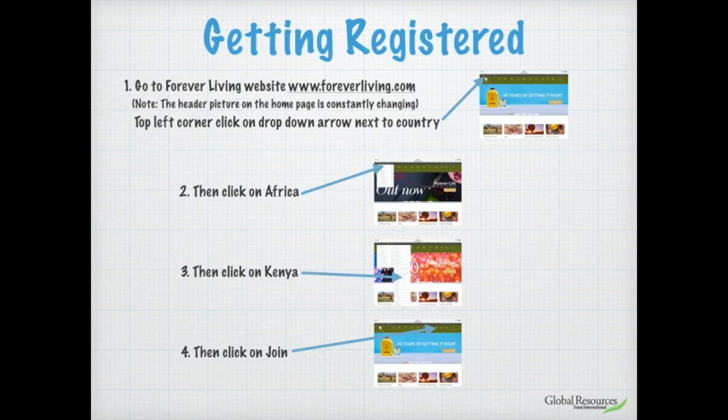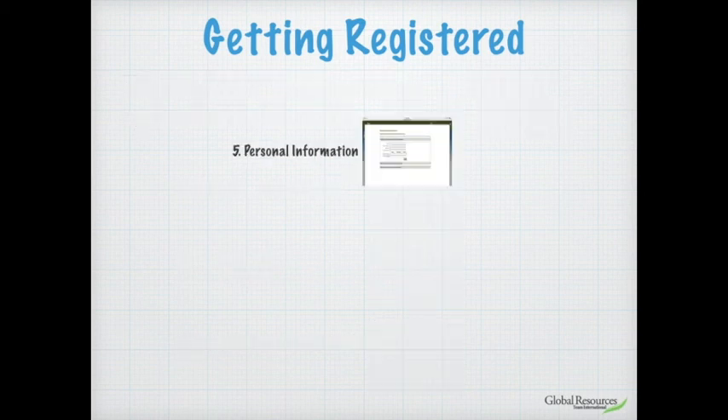Now you're able to join the business in Kenya. Take your cursor towards the right-hand side of that green band at the top — it's about the third one in from the right — and you'll see the word 'Join.' Click on 'Join' and it will take you into the registration section.